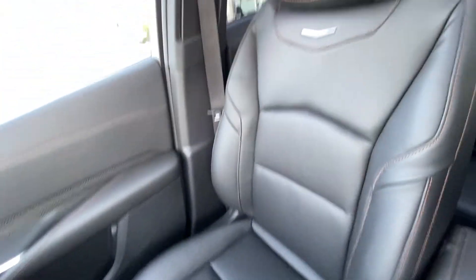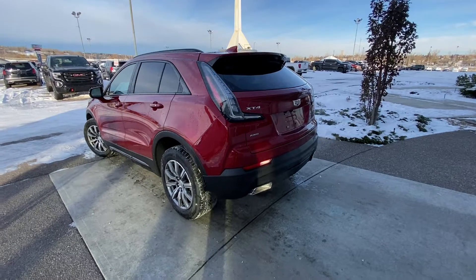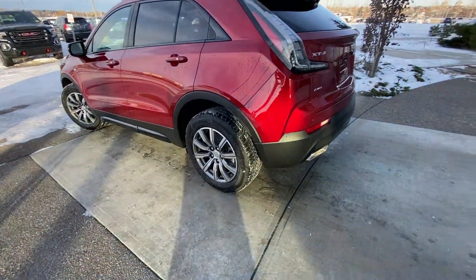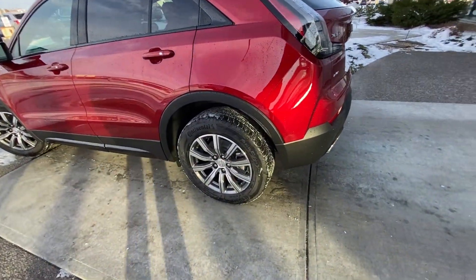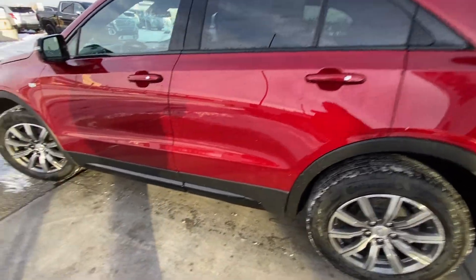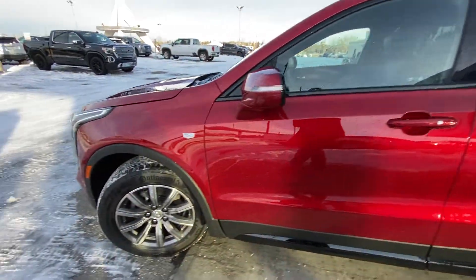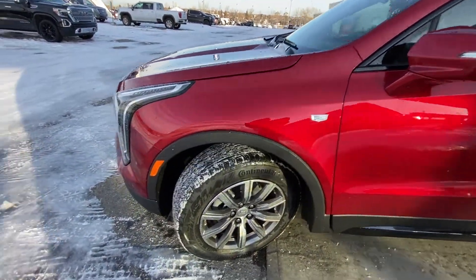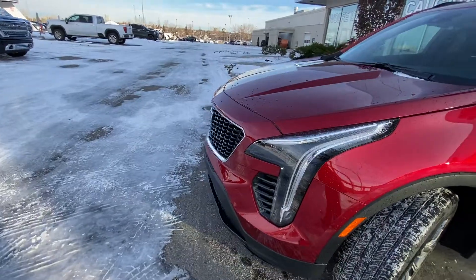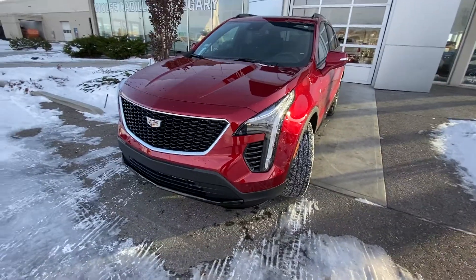We have our leather heated seating up front. Taking a quick look at the exterior of the Cadillac XT4, we have the 18-inch wheel and tire package — alloy wheels with Continental all-season tires. Color-matched door handles with keyless entry, blacked-out window trim, Cadillac emblem on the front fender, LED daytime running lamps and turn signals, front parking sensors, and the Sport blacked-out grille.